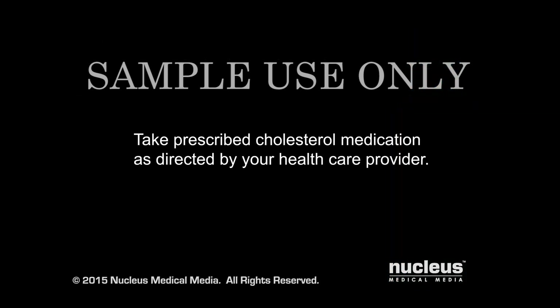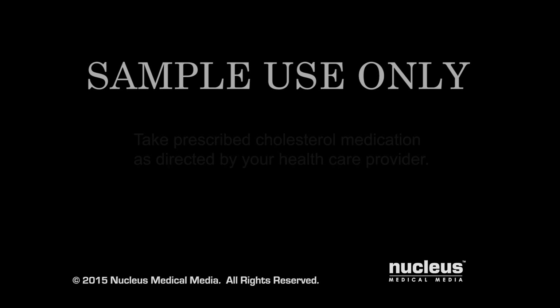Healthy lifestyle habits are important in controlling your cholesterol levels. If your health care provider prescribed medication to treat your high cholesterol, it is important to take it as directed and contact him or her if you have any questions.